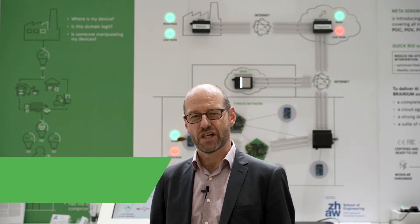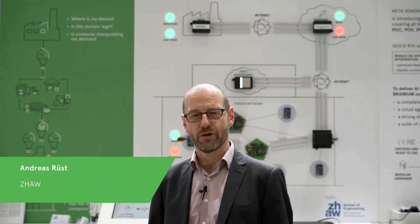Welcome everybody. My name is Andreas Rücht. I'm working for the IoT research group of the Institute of Embedded Systems in Winterthur, and we're here at the Electronica trade show in Munich.